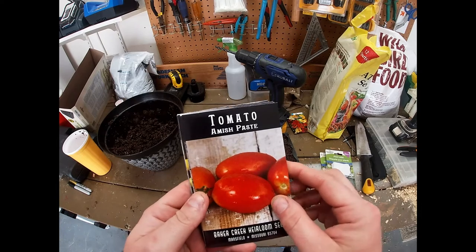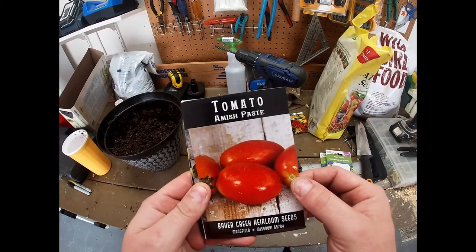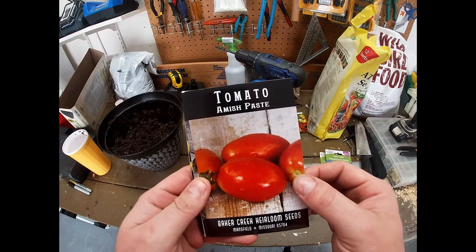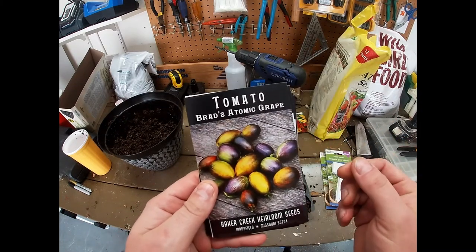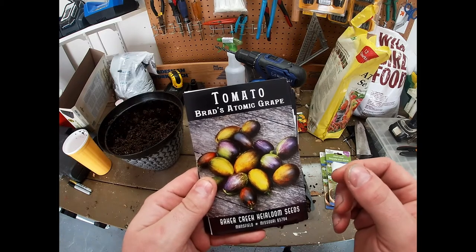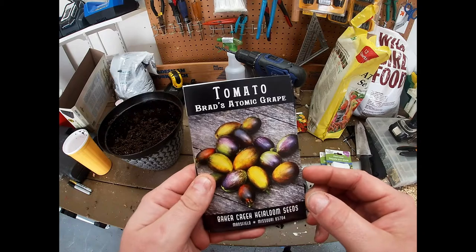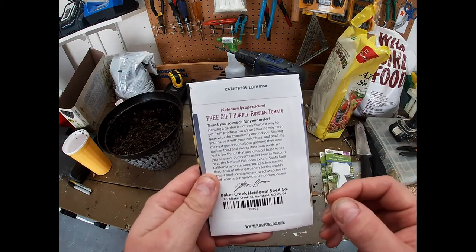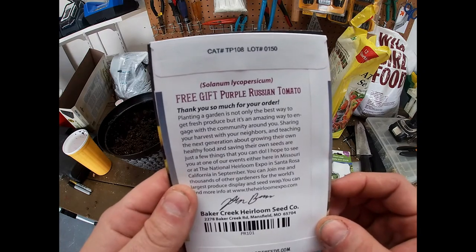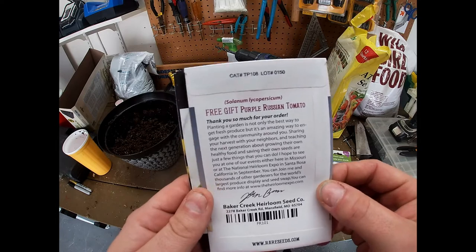Okay, so here's the seeds I got from Baker Creek. We got the Amish paste tomatoes — I'm gonna grow these instead of the San Marzanos this year because my San Marzanos never do good. And we got the Brad's Atomic Grape tomato. I've always wanted to try these since they came out a couple years ago, so this is the year. Then we got a free gift of some purple Russian tomatoes, and everything I've read on these they sound delicious, so I'm really excited about growing these.